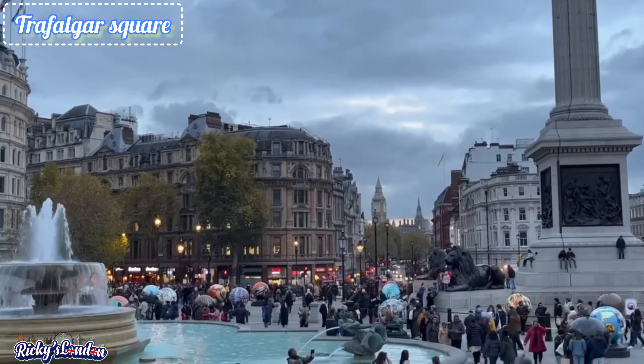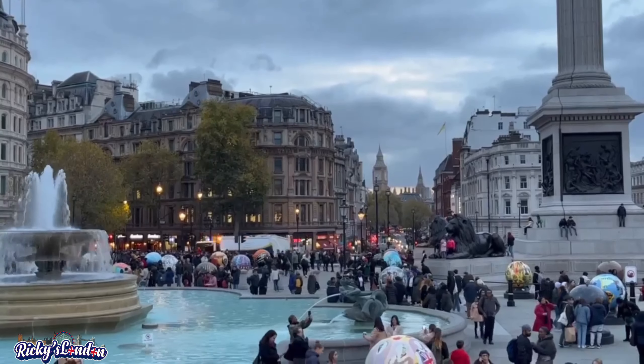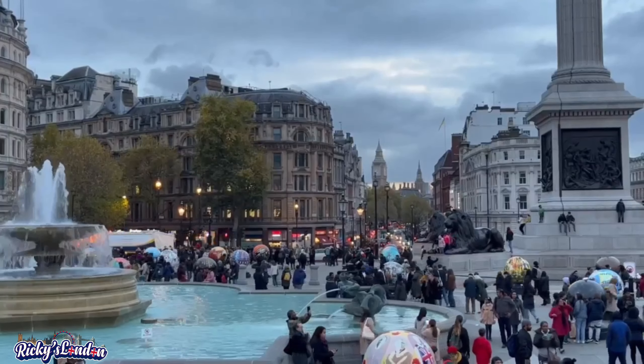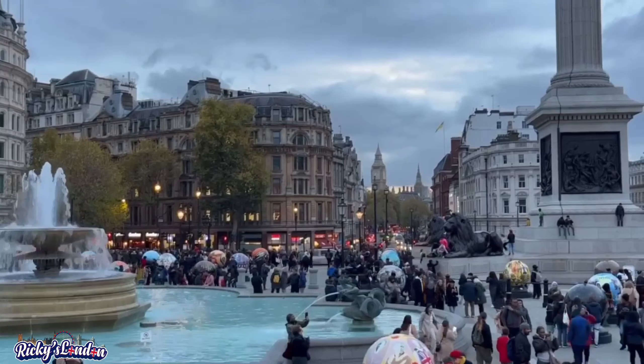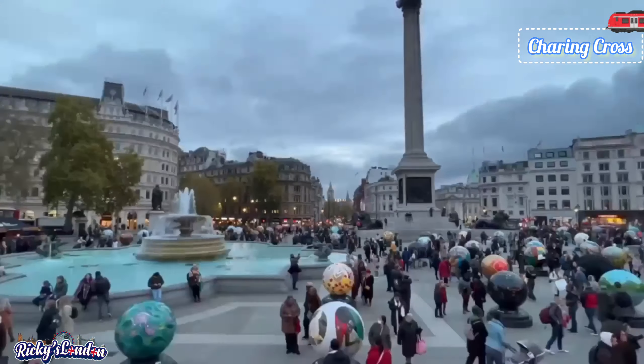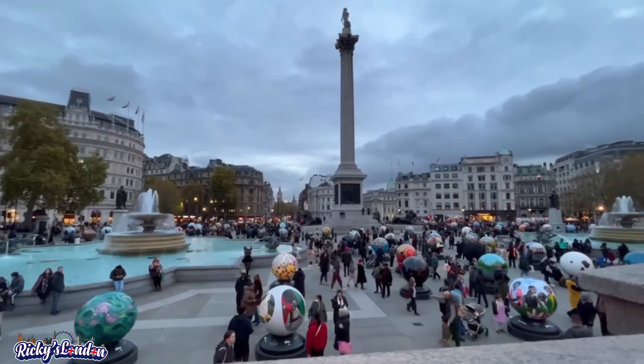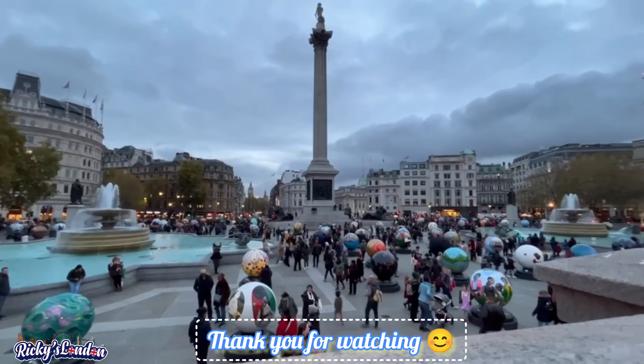Next is Trafalgar Square. Trafalgar Square is located in central London and is named after the Battle of Trafalgar. It is right next to the National Gallery. Make sure to visit on the weekends — you will definitely find a lot of stalls put up there.